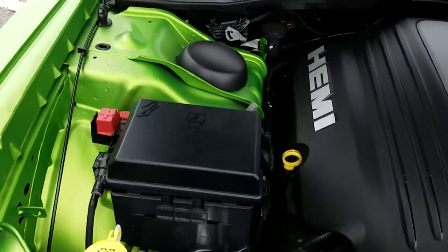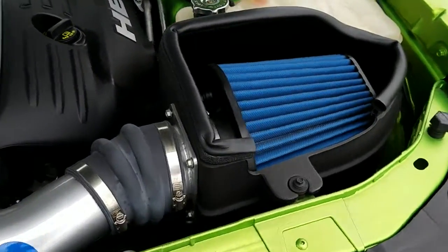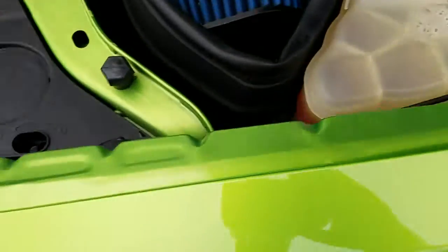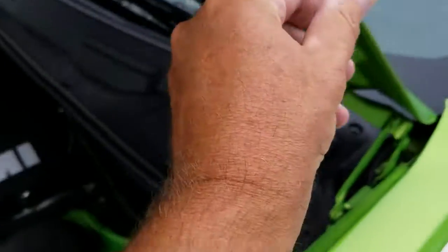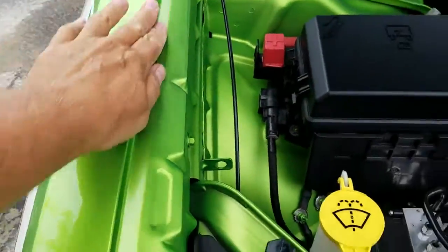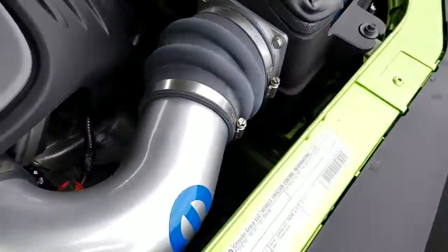The moonroof is working without an issue. The engine bay is nice and tidy — oil was clean, looked good. No evidence of non-factory paint work, no edge chips noted, nice and clean. Structurally looks great, as evidenced by the digital paint meter.